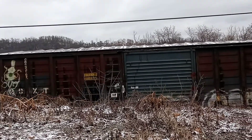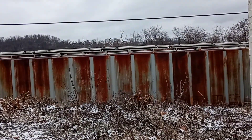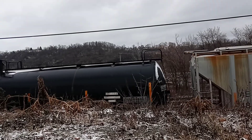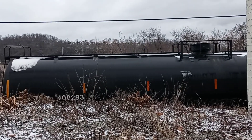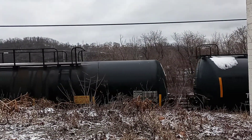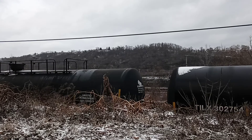Rib-side boxcar. Cabin hopper. Cabin hopper. Tank. Let's go.